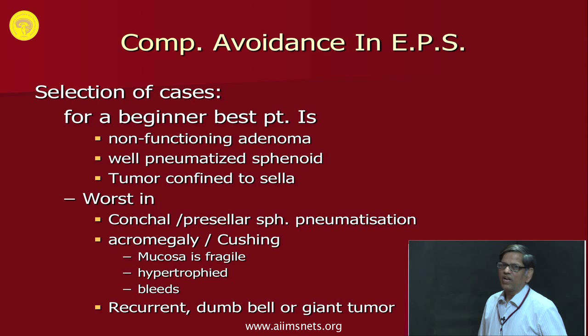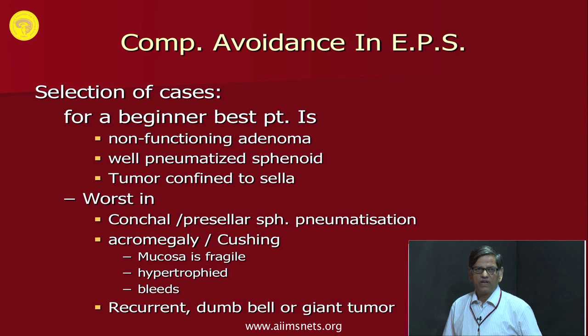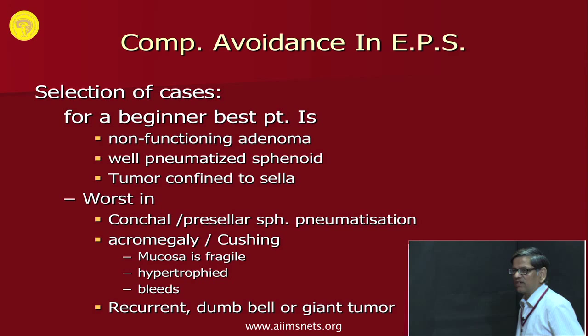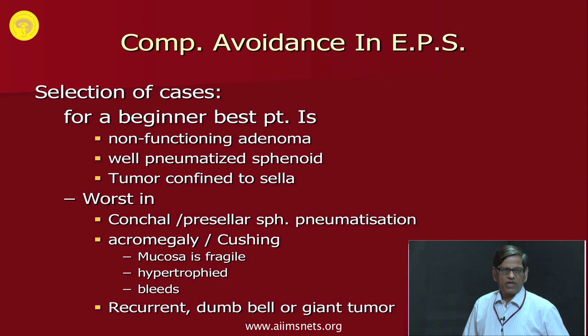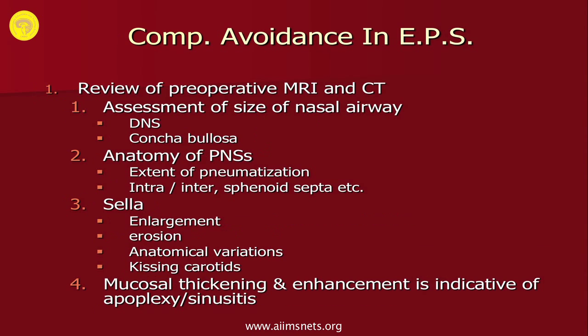Selection of cases for a beginner is very important. The best case is a non-functioning adenoma confined to the sella with a well-pneumatized sphenoid sinus. The worst case is a conchal or pre-sellar type pneumatization in an acromegalic or cushingoid patient, where the mucosa is very fragile, hypertrophic, and bleeds. Never select recurrent, dumbbell, giant, or narrow-neck tumors in the beginning. Always review pre-operative MRI and CT scan for nasal cavity size, deviated nasal septum, or concha bullosa.